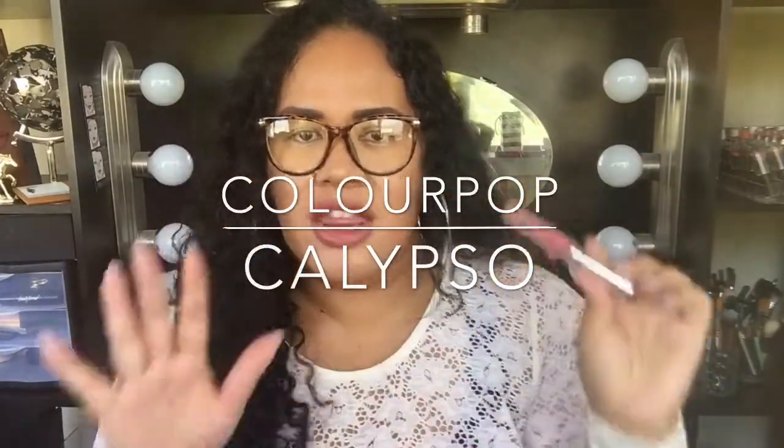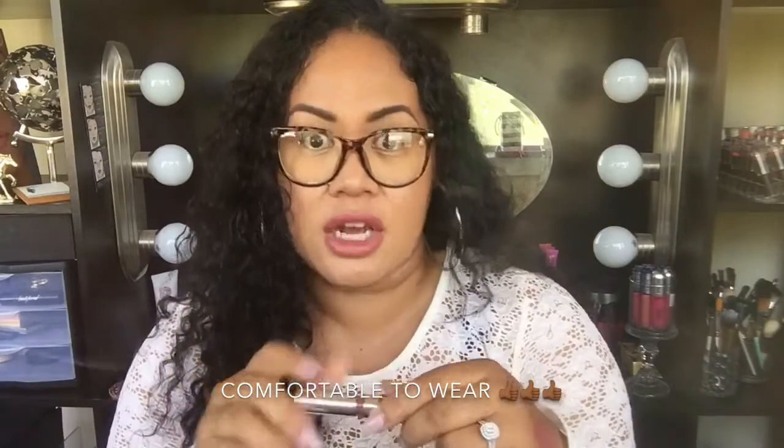Favorite number four: ColourPop, their Ultra Satin Lip. This is the color I'm wearing right now. It is such a beautiful neutral for fall. You guys know I am a huge fan of ColourPop — I feel like ColourPop can never get it wrong. It's either freaking awesome and amazing, or freaking good, or freaking okay. There's never any bad products from ColourPop. And this shade is called Calypso.